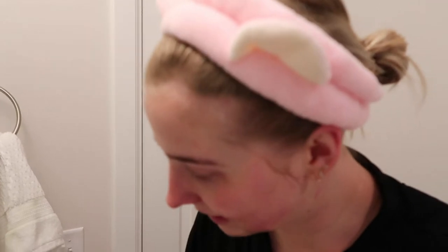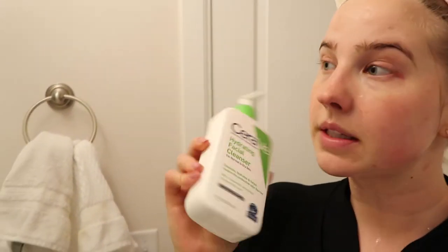My face is super drippy, but I always like to do a double cleanse because I feel like it really helps my skin get super extra clean. So I'm going to do a double cleanse with the CeraVe hydrating facial cleanser that you all know I love so much, and just re-wash my face.